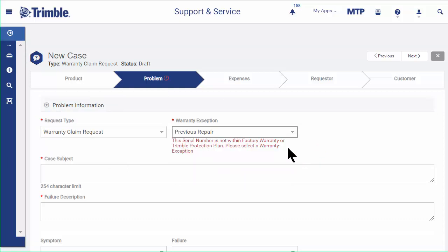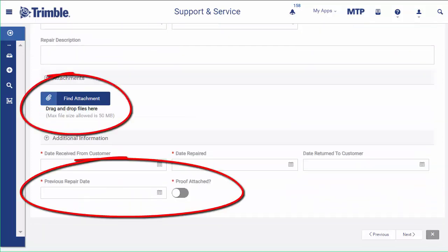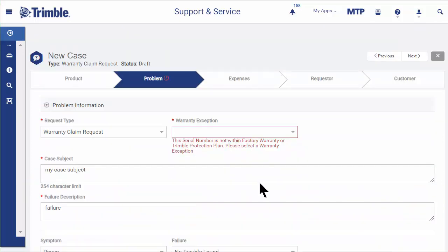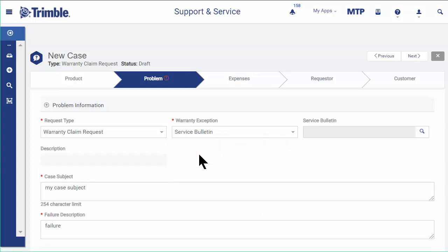For a previous repair, either enter the Atlas case number, or scroll down and enter the previous repair date and attach proof. If the claim is based on a service bulletin, select the bulletin from the list.